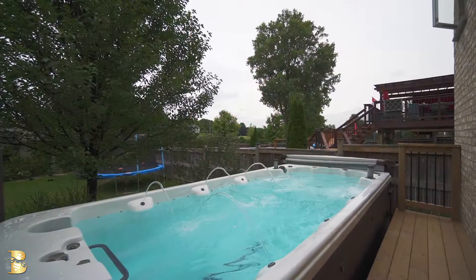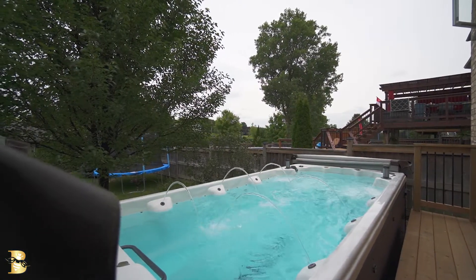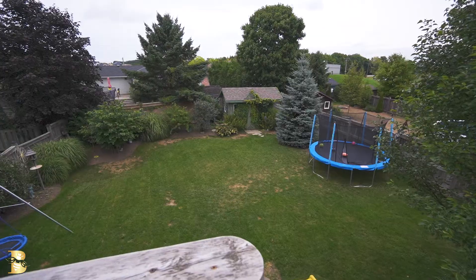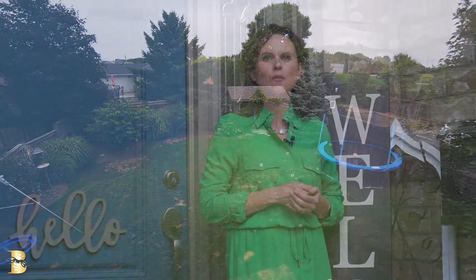The lower level has a large open rec room and a huge bedroom with a bathroom. Outside offers you your own swim spa, various decks and a large yard to enjoy. Call now to book your private tour at 116 Martin Drive in Ilderton, Ontario.